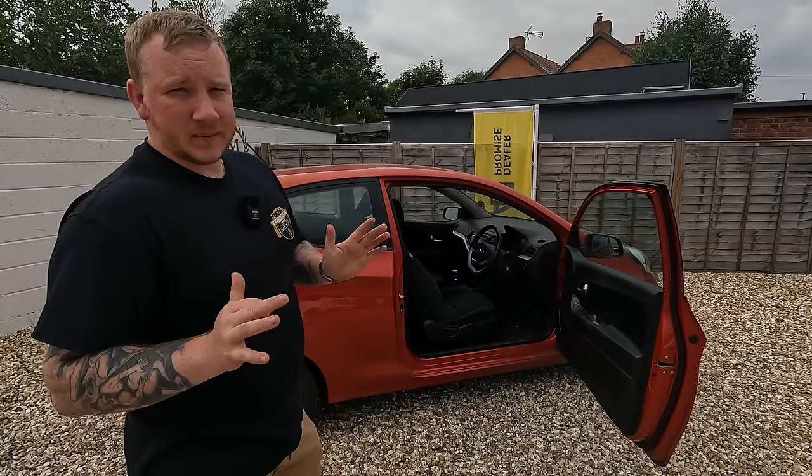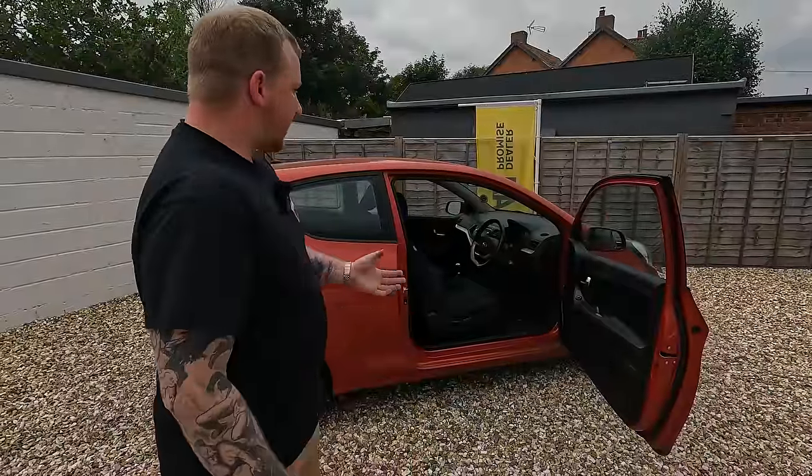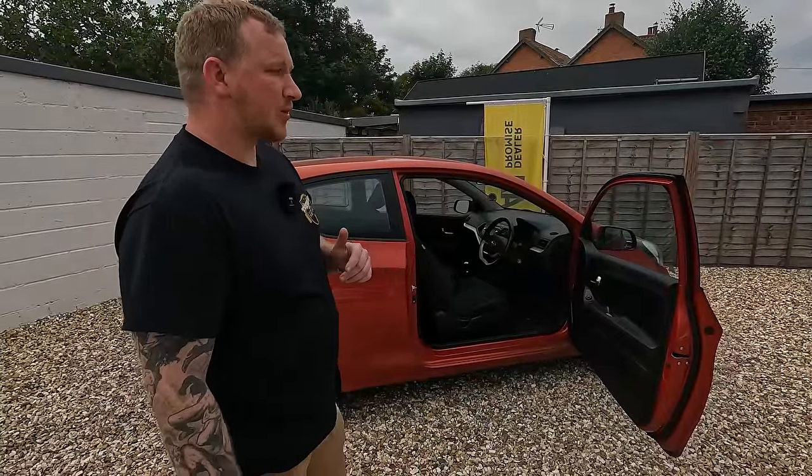We just said, look, we haven't got time to fix it or anything like that, so we'll just give you a full refund — which is what we've done. And now we have this car back and we have to decide what to do with it.